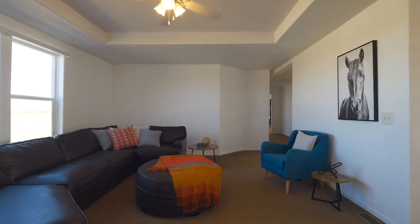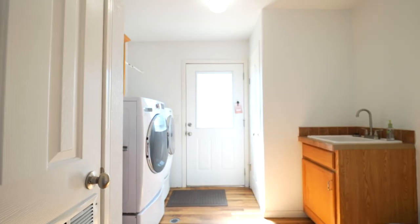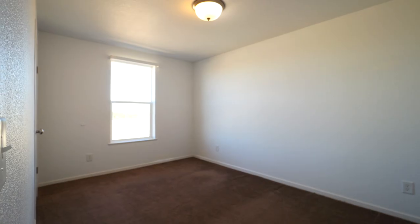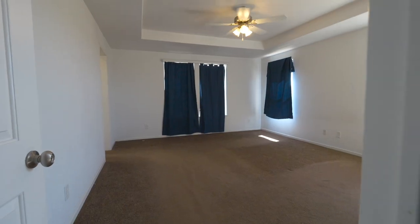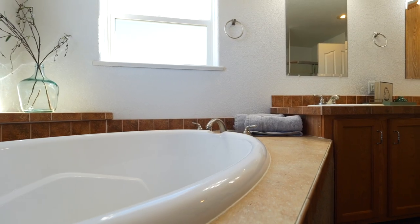I absolutely love the layout of this house. As you leave the open living room, you have a large laundry facility on your right, complete with a sink, a bathroom, two bedrooms, and the master. This master suite is a true retreat with a generous walk-in closet and a spacious master bath featuring a luxurious soaker tub.